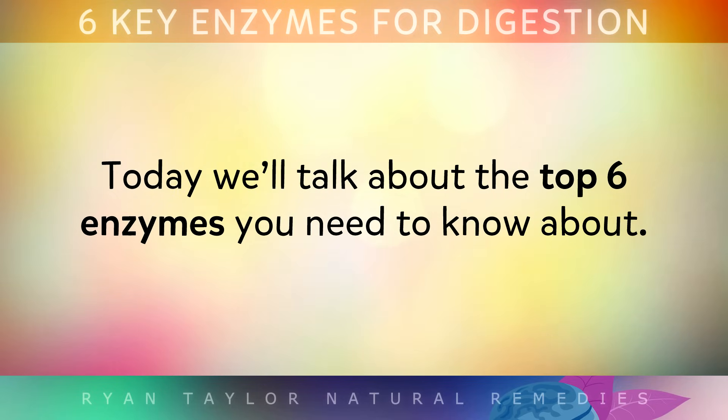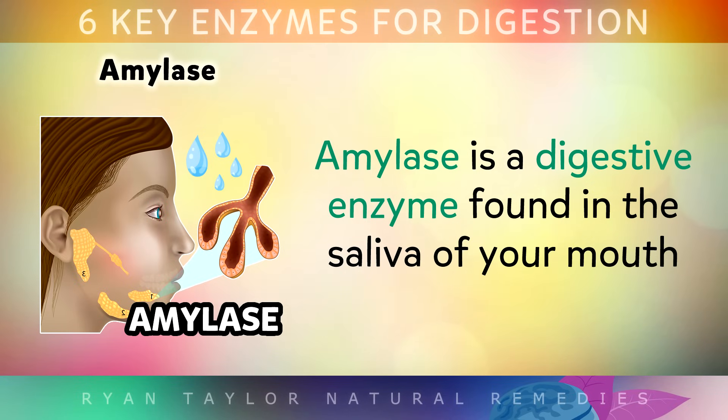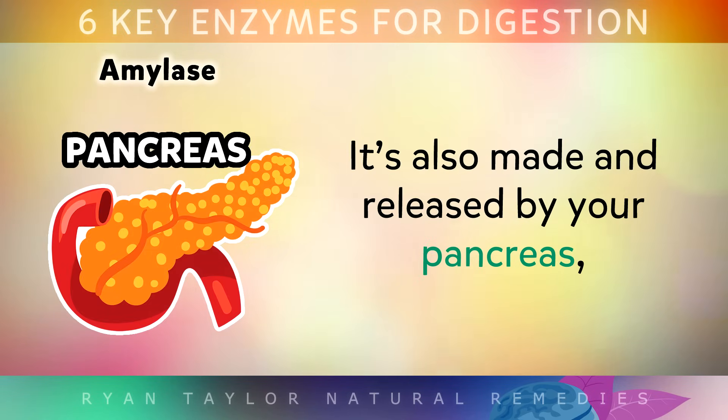Today we'll be talking about the top 6 enzymes that you need to know about. Number 1: Amylase. Amylase is a digestive enzyme found in the saliva of your mouth, which helps to break down starches into simple sugar. It's also made and released by your pancreas.